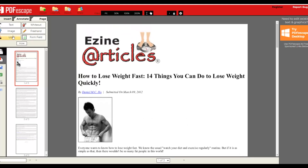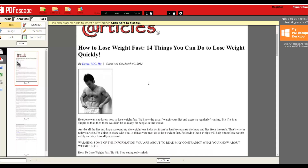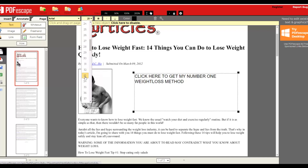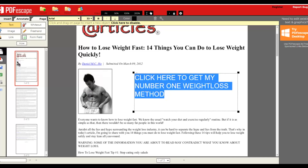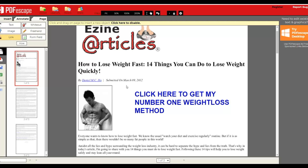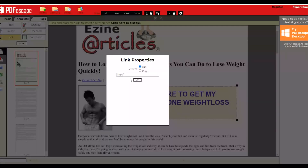To add your affiliate link, click the 'Text' tool and type your call to action — for example, 'Click here to get my number one weight loss method.' Increase the font size to around 33 and change the color to blue so people know it's a clickable link. Next, click the 'Link' tool, select that text area, and input your affiliate link in the field provided.